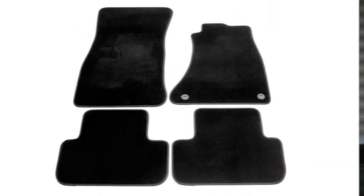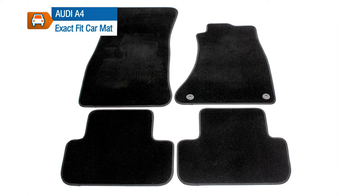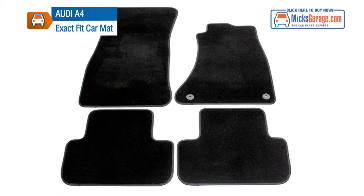Some of our tailored mats are supplied with fixing clips for extra security. The image you see here is an actual image of the exact product that you will receive, so check it out closely to see if the mats for your car are supplied with fixing clips. The Prestige Tailored Car Mat Sets are available now to buy online from Mixcarriage.com.